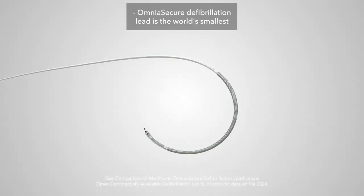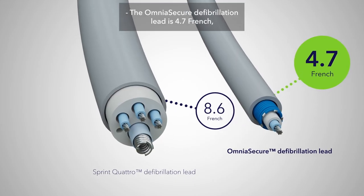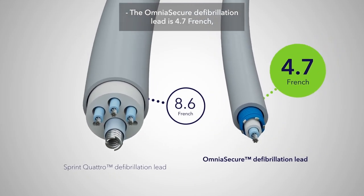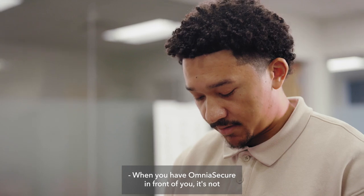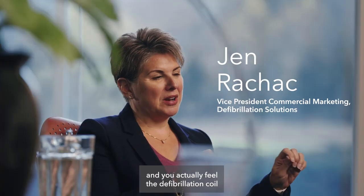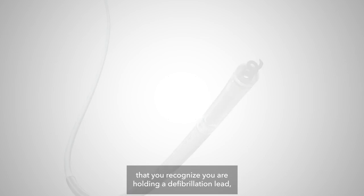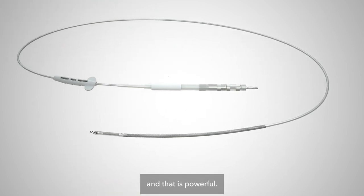Omnia Secure Defibrillation Lead is the world's smallest defibrillation lead, built for high reliability. The Omnia Secure Defibrillation Lead is 4.7 French, so the size difference alone just allows physicians' eyes to light up when you hand it to them. When you have Omnia Secure in front of you, it's not until you run your hand along it and actually feel the defibrillation coil that you recognize you are holding a defibrillation lead — and that is powerful.